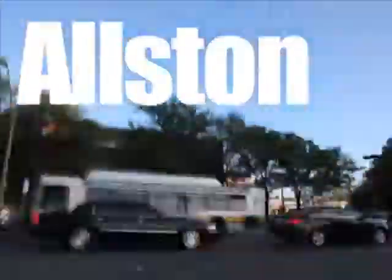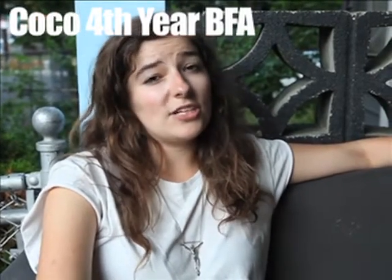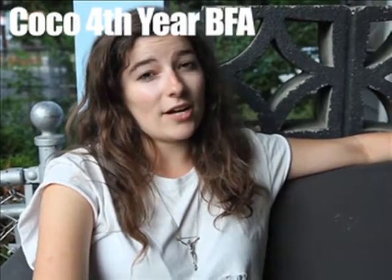Welcome to Allston! I live in Allston, which is its own municipality within the city of Boston. It's west of downtown, and it's a very student-heavy area.